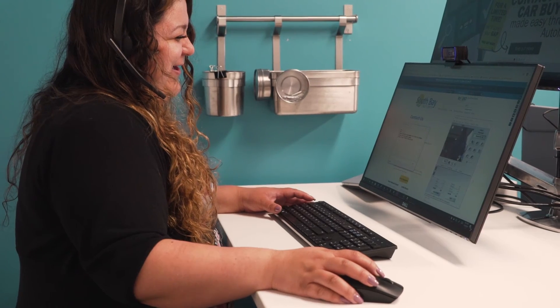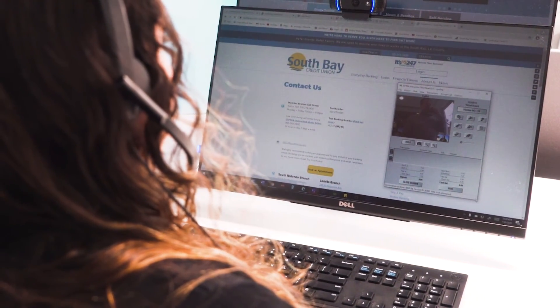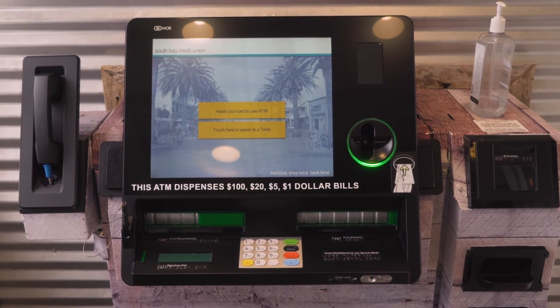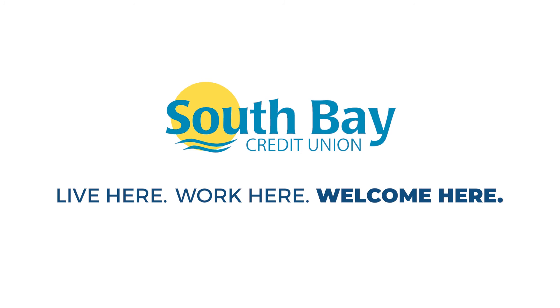Our SBCU team is processing your transactions the same way they do when they're behind the counter at a branch. We hope to serve you better when you need it most. South Bay Credit Union — Live here. Work here. Welcome here.